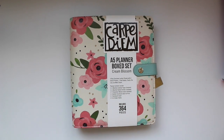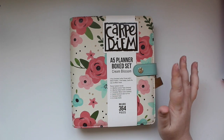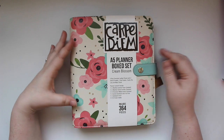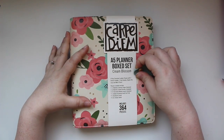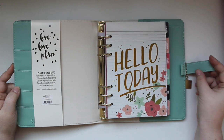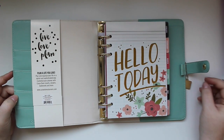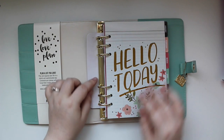The next item is the Carpe Diem A5 planner boxed set. Unlike the black speckle binder which was binder-only, this comes with 12 monthly calendar pages, tab dividers, weekly inserts, a dashboard, and stickers. It's so pretty — I love florals, and this floral is particularly beautiful. It also comes in black with basically the same floral design.